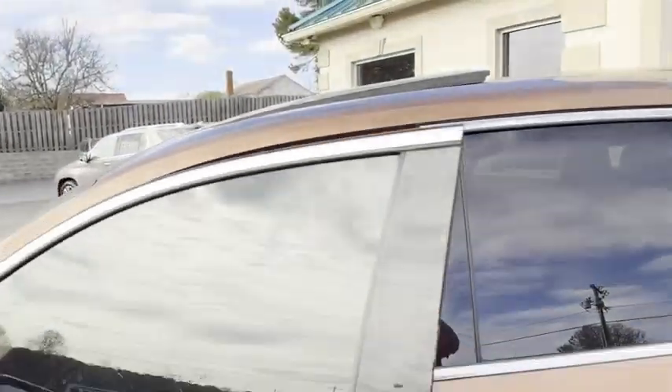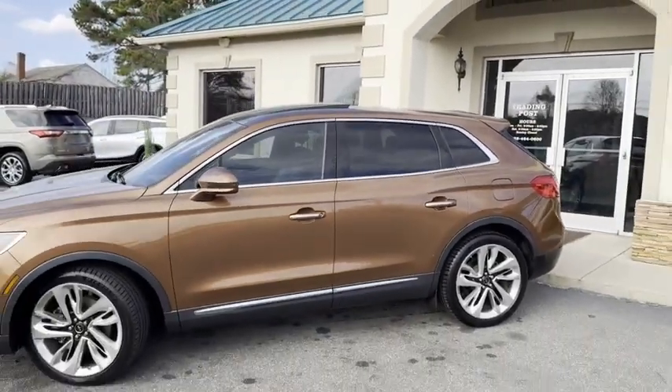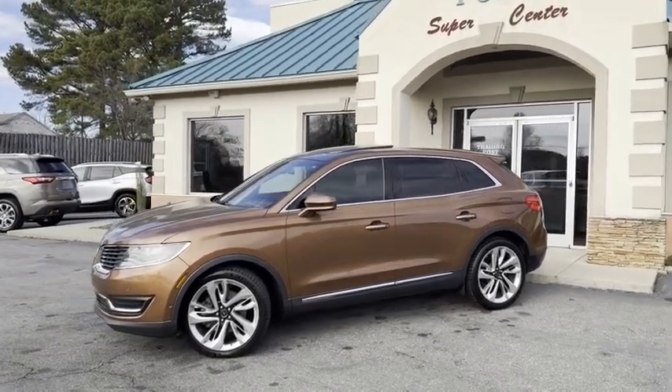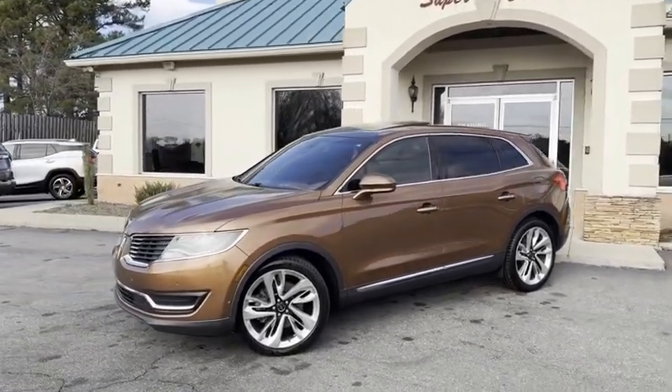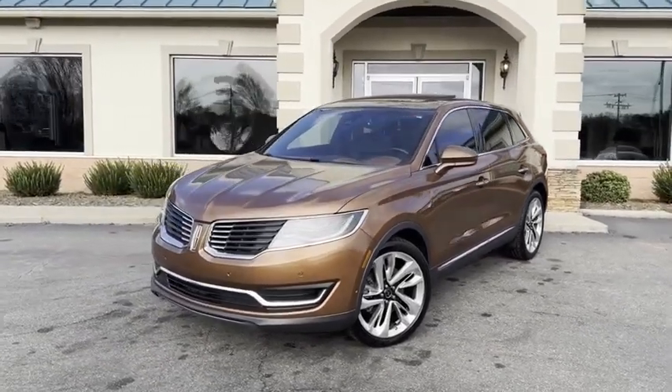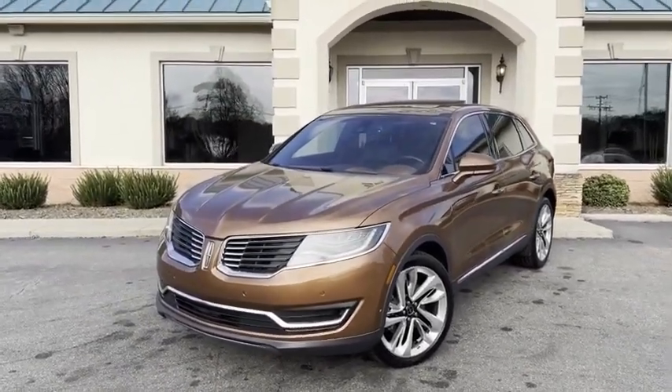Family owned and operated, 45 years in the business by my family. Great people, awesome prices. Just wanted to show you this color combo and all of these features on this Black Label. You're going to love it here, and I promise you're going to love this car. It's like new.